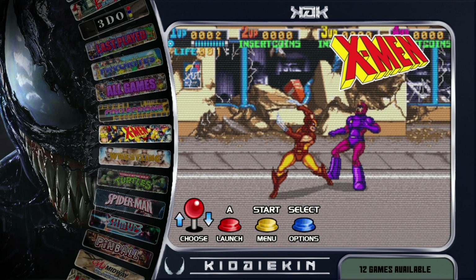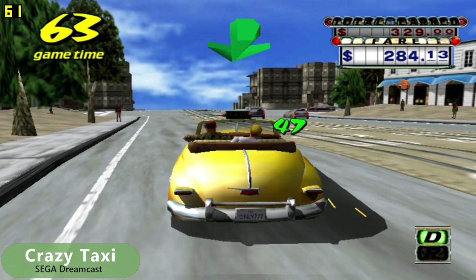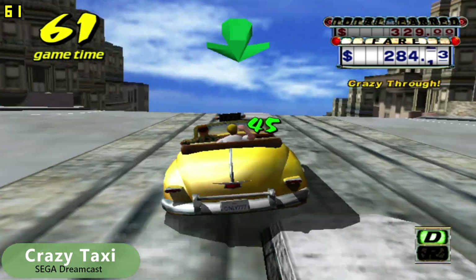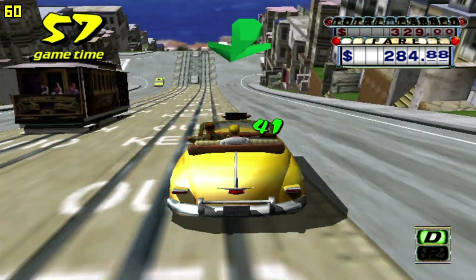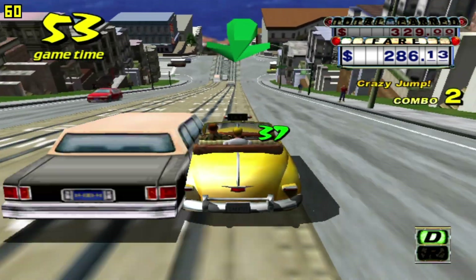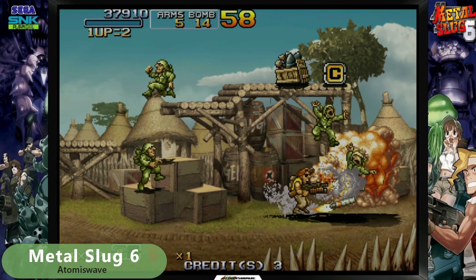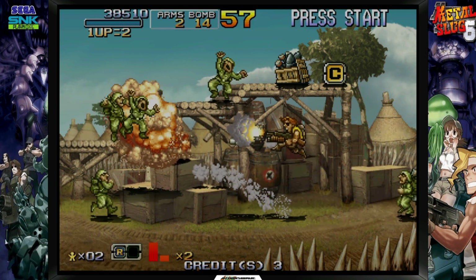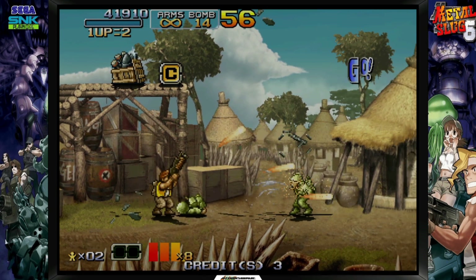Let's check out a few games to see how well they run. Starting with the Dreamcast — games appear to be working very well, running at 60 frames per second. I did not notice any issues at all while checking out a few different games. The Atomis Wave works great and the game did not have any issues, although there was a little slowdown later in the level of Metal Slug during the boss fight.